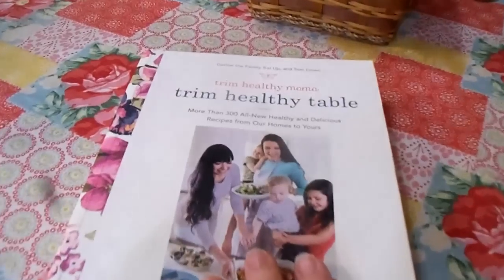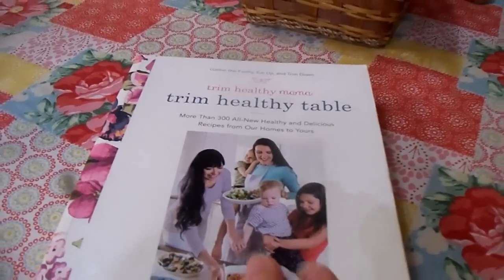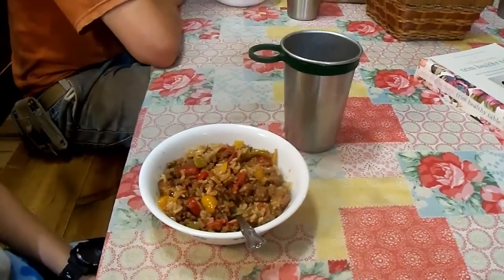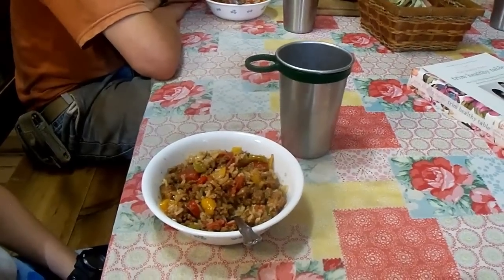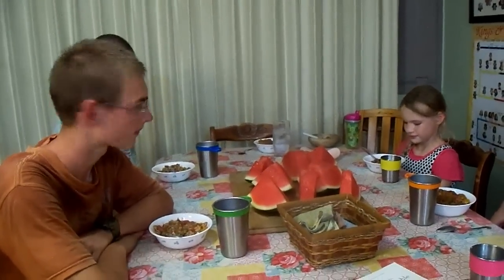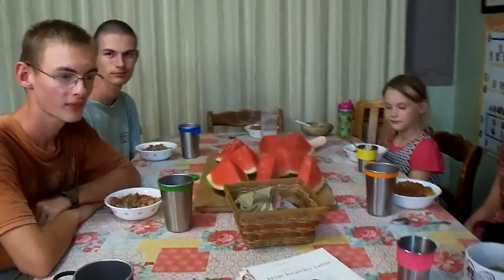Suppertime tonight is a recipe out of a Trim Healthy Mama cookbook called Trim Healthy Table — deconstructed stuffed peppers. It's a mix of ground beef with peppers from our garden, tomatoes, and all kinds of yummy seasonings. Everybody is having it over brown rice — mine is just the stuffed pepper mixture without the rice. And we're having more watermelon for dessert tonight. It's good stuff!